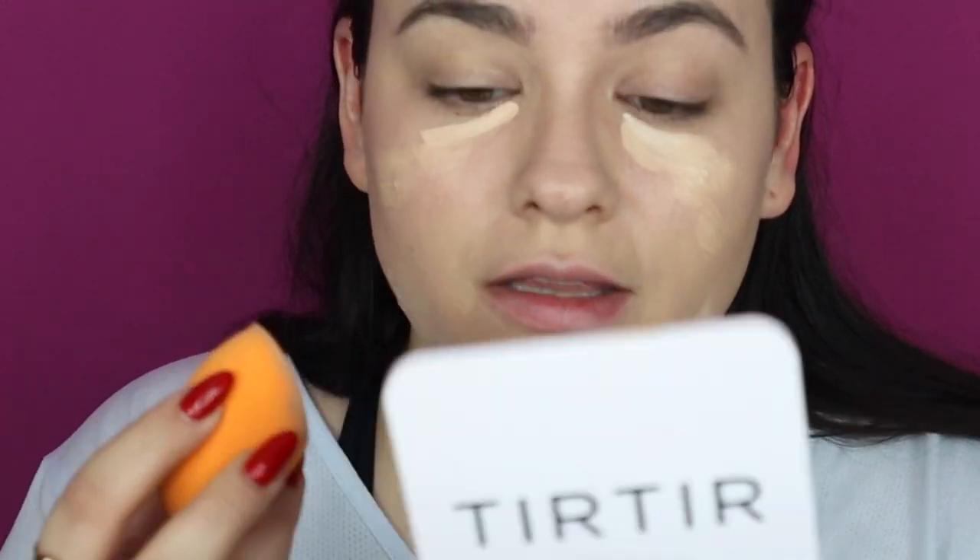With the same blender, if there's any product left from the concealer or foundation, I'll pick that up and start on the pimples, since I want the most coverage there. Under the eye I let it sit a little bit more and I don't swipe it — I just pat.